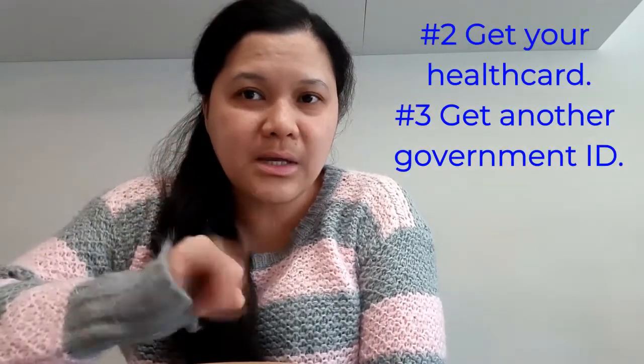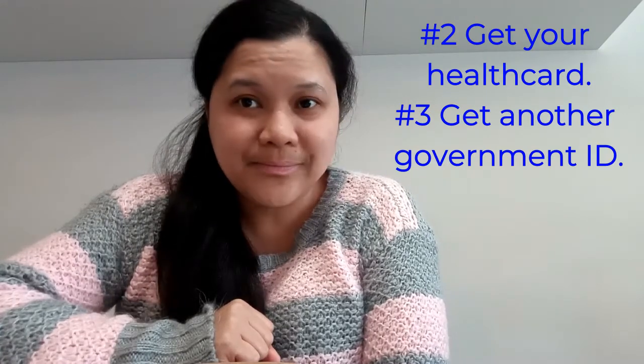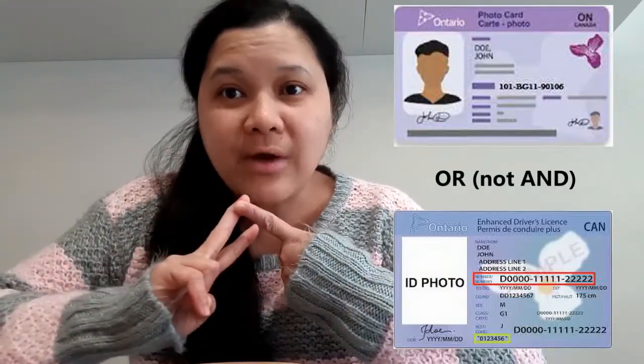Number two and number three — why together? Because you get these documents in the same office. Number two is your health card and number three is your government ID. That is not the SIN. The health card and the government ID — it can be a photo card or a driver's license, either of those two. For the photo card or driver's license and your health card, you get them in one office, which for Toronto is called Service Ontario. There's always a counterpart for every province, so just check your province.